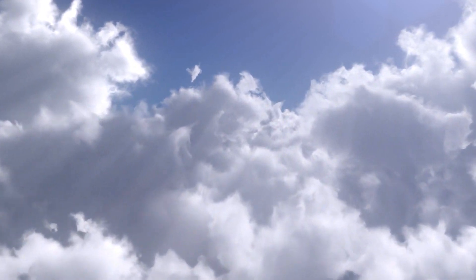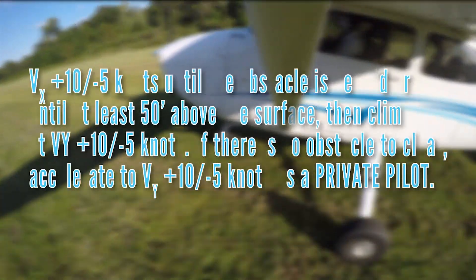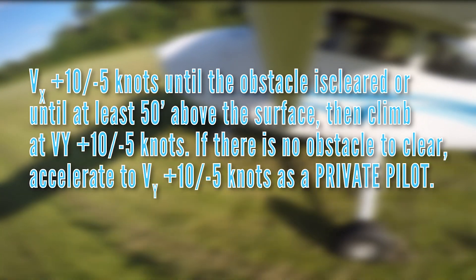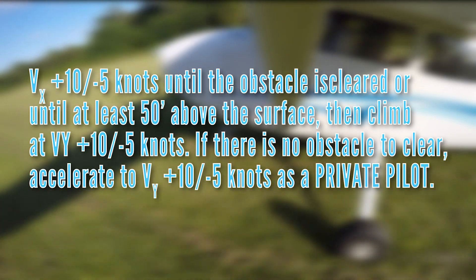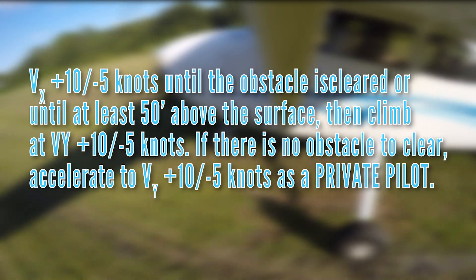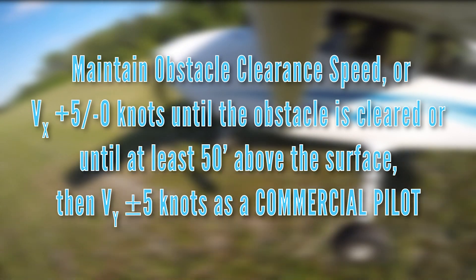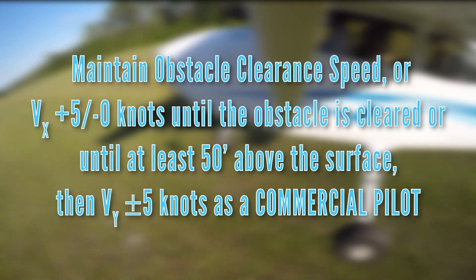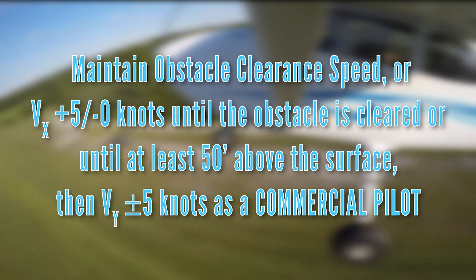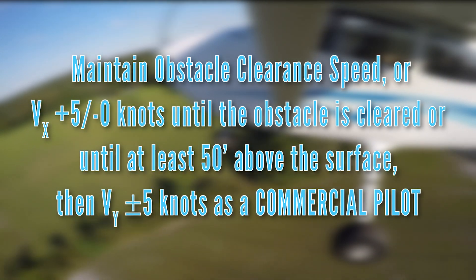When being evaluated by a progress check pilot or designated practical examiner, as a private pilot the pilot must: accelerate in ground effect to the obstacle clearance speed or VX plus 10 or minus 5 knots until the obstacle is clear or until at least 50 feet above the surface, then climb at VY plus 10 or minus 5 knots. If there is no obstacle to clear, accelerate to VY plus 10 or minus 5 knots. As a commercial pilot: accelerate in ground effect to the obstacle clearance speed or VX plus or minus 5 knots until the obstacle is clear or at least 50 feet above the surface, then climb at VY plus or minus 5 knots. If there is no obstacle, accelerate to VY plus or minus 5 knots.